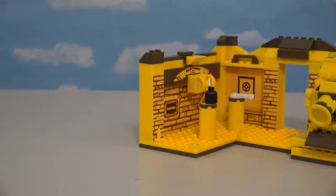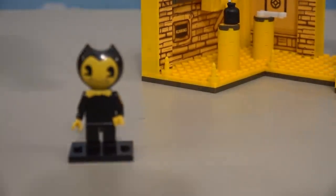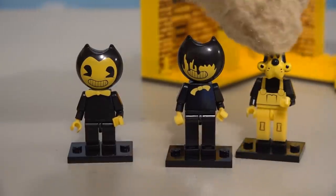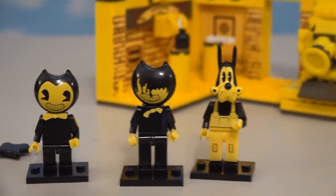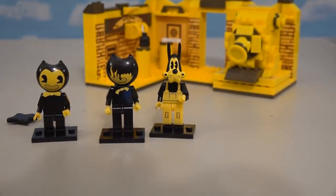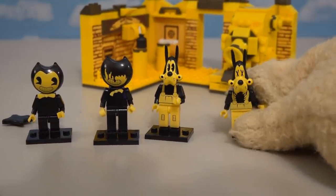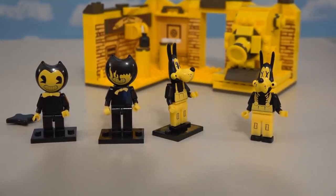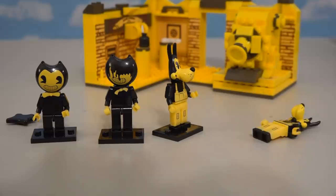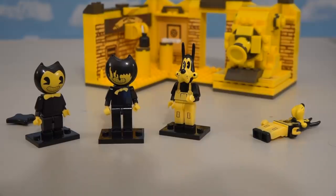With this super cool playset, we also get three figures: a regular Bendy, an Ink Bendy, and a Boris the Wolf figure. We also get one of these little ink stains too. This is pretty interesting because in the other playset we pretty much got the same thing, with the exception of a live Boris — because in the other playset we got a Dead Boris. So if you buy both playsets, well, you'll get both Borises.